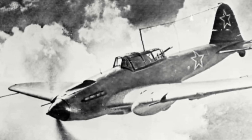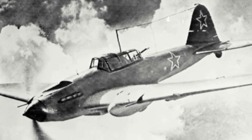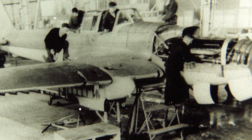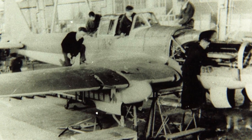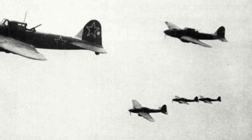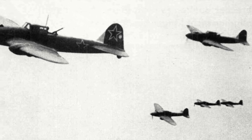Combat proved that due to the low-altitude nature of its attacks, the IL-2 was vulnerable to fighter attack from above, and thus plans were drawn up to install a rear gunner into the aircraft. These two-seater versions began appearing on assembly lines during September 1942 and also boasted a more powerful engine. In late 1943, an improved version of the two-seater appeared, incorporating a new swept wing, improving stability and control.